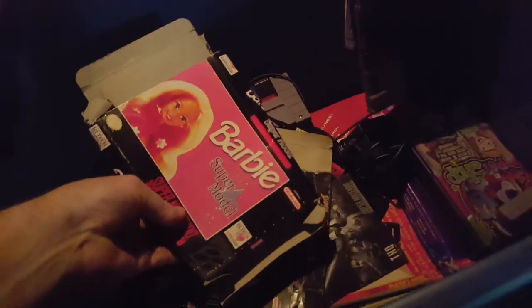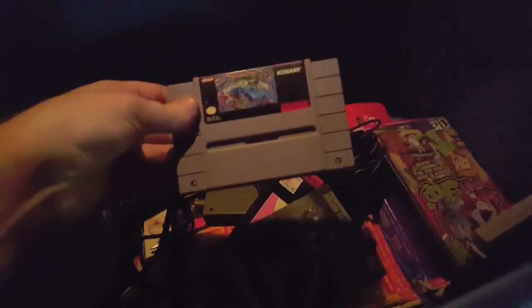I sold the guy over here some games the other day, like this one, and the Barbie game. I didn't have the case for them. What was he giving you per game? About five bucks. Let's check it out. Get some manuals.